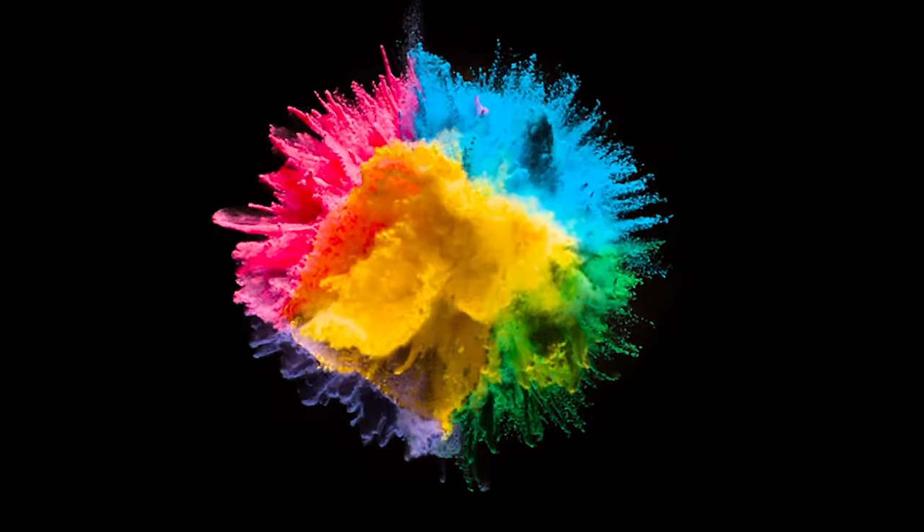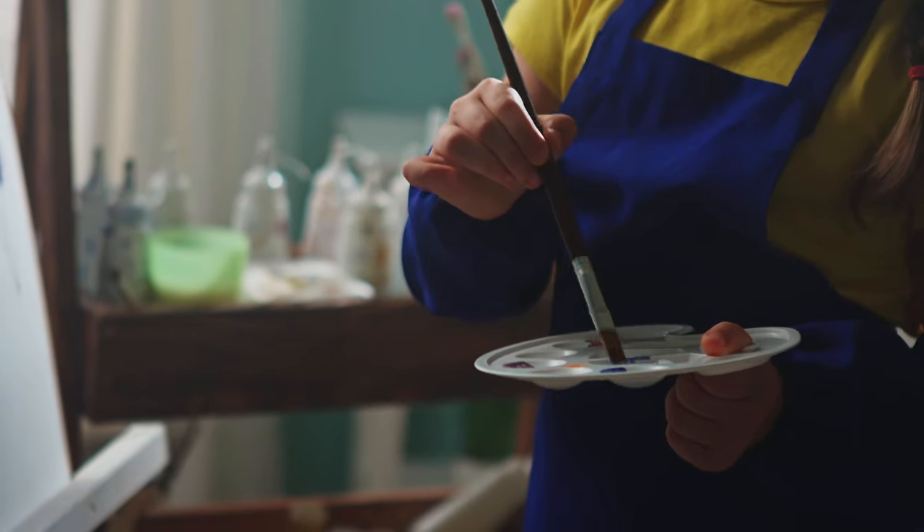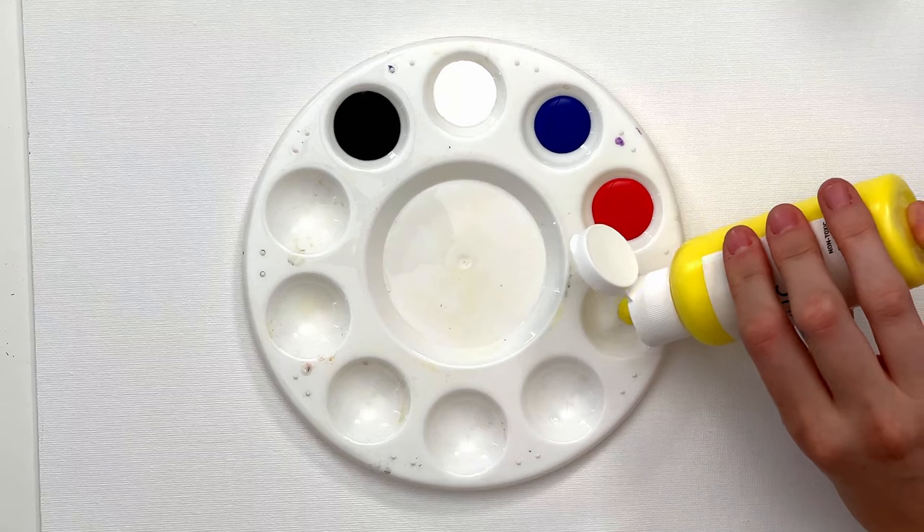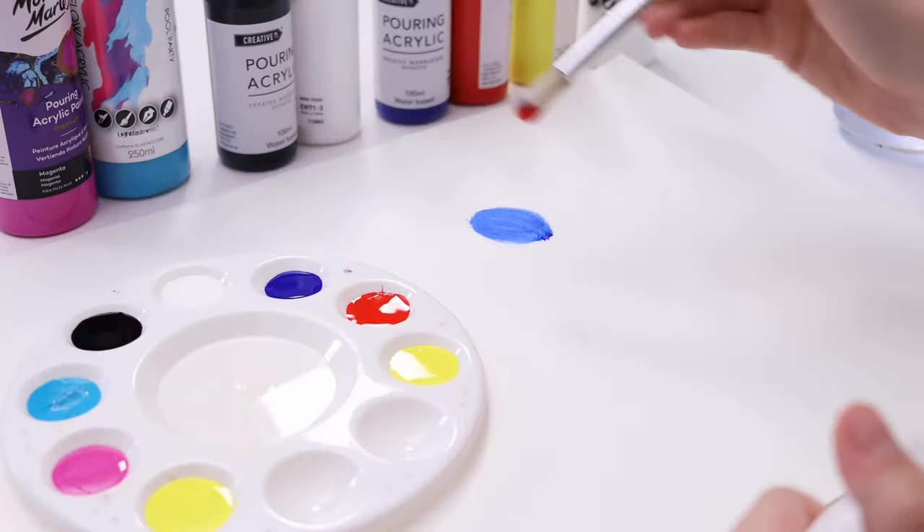Who knew that color could create so much controversy? When it comes to mixing bright colors, many artists are coming to realize that traditional color theory just doesn't work. Red, blue and yellow are not the best primary colors to make every other color. So in today's video, we are talking all things color theory and answering the question: which color wheel is correct, and which is the right one to use?